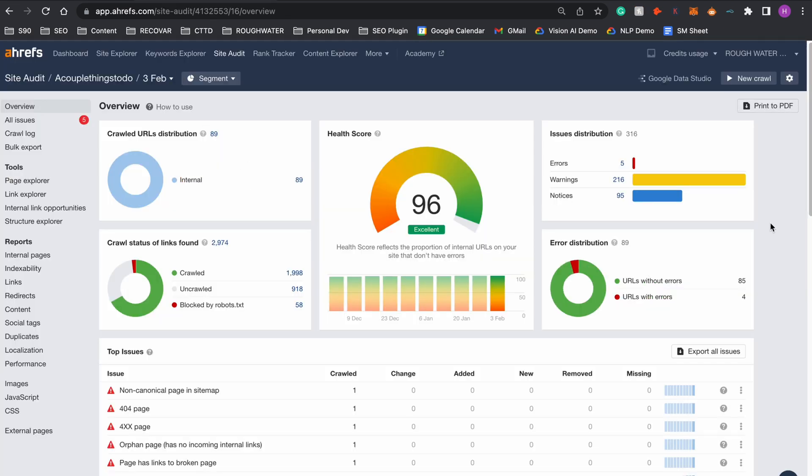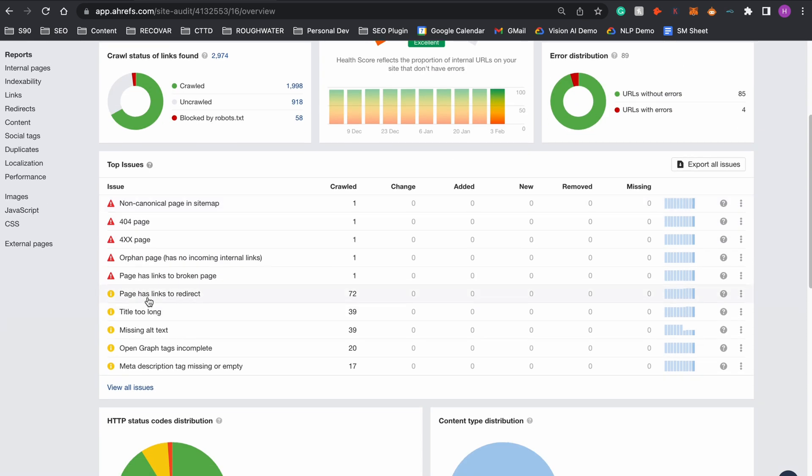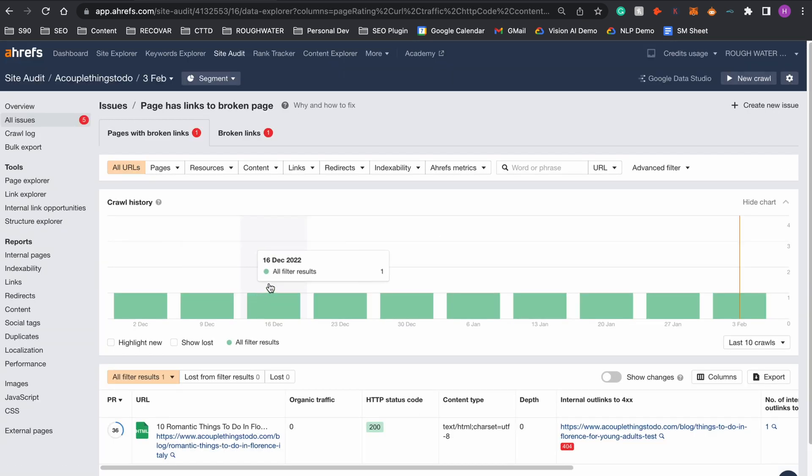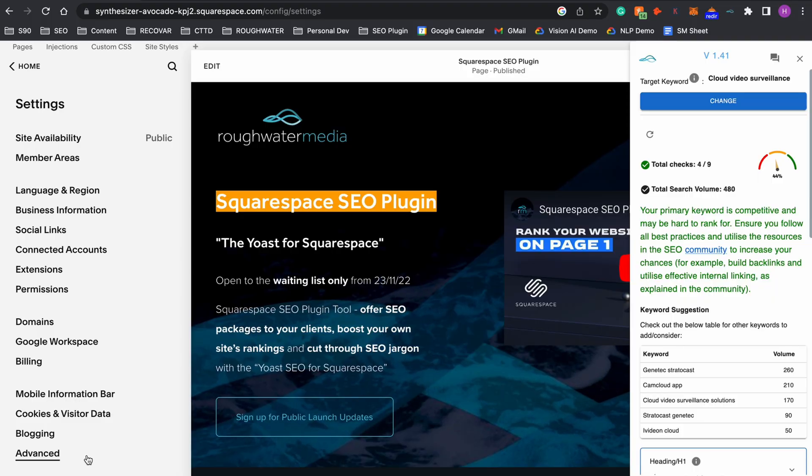Another way is to pay for tools such as Ahrefs, which provides a complete audit of your website. Here on my Squarespace travel blog, for example, you can see a page has links to broken pages — Ahrefs tells you exactly where the link is and what the broken link is, making it easy to identify and fix. Ahrefs is a bit more expensive, which is why I'd recommend the Squarespace SEO plugin or Screaming Frog, which has a free plan.